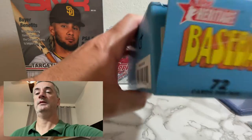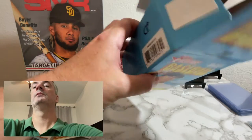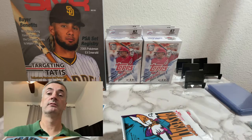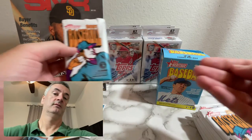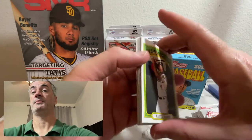Scranton, Pennsylvania. These say they have 72 cards per box, which is interesting given they were $19.99 for these. Because you can get a Topps blaster that has 98 cards for the same price — so what would you rather have? 2021 Series 1 Topps blaster, 98 cards for $19.99, or one of these Heritage blasters for the same price? I think most people are going to roll with the Topps Series 1.